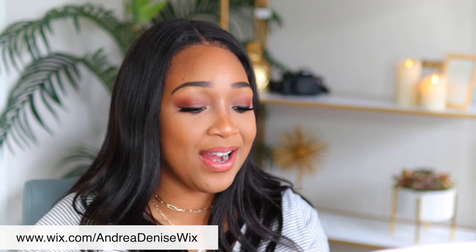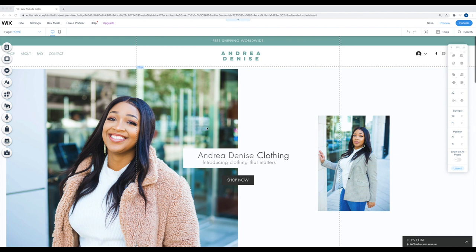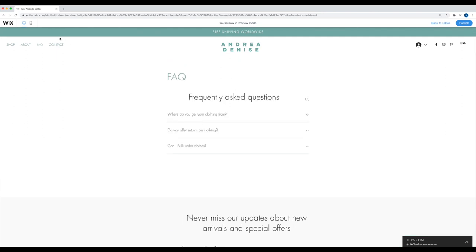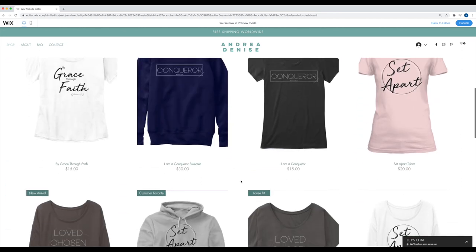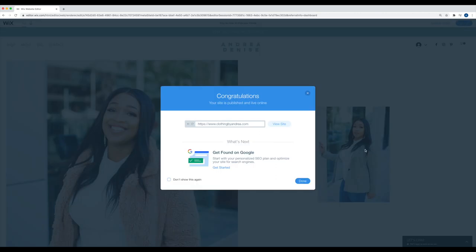Step nine: publish your store. You've done all this work, completed all the steps above — you have a cohesive overall brand, your website, and your online store, and you're ready to go. I'm going to come through the site one more time in the preview to see what it looks like in real time before officially making it public. We have the about section, FAQs, contact, and the shop section on the main page. This looks so good! I think we are ready to publish. Hit 'Publish' and we're done.